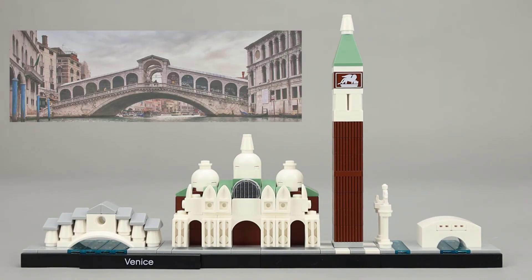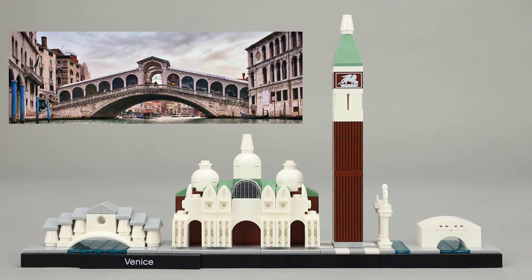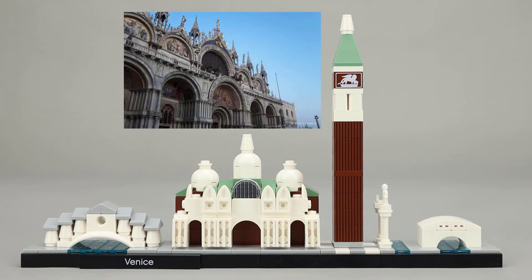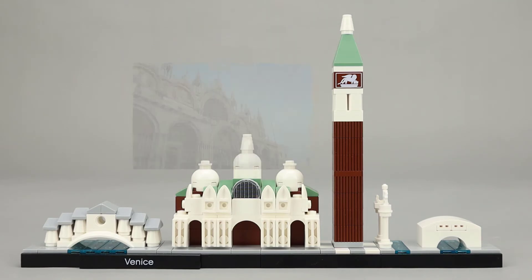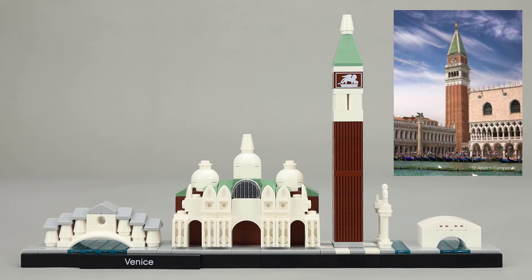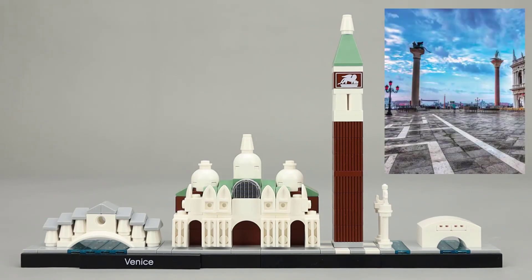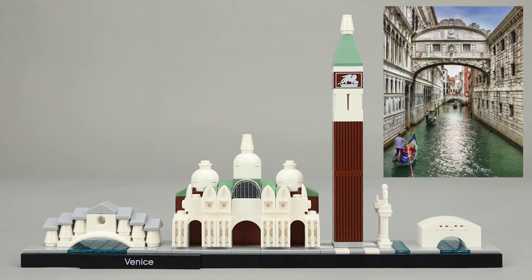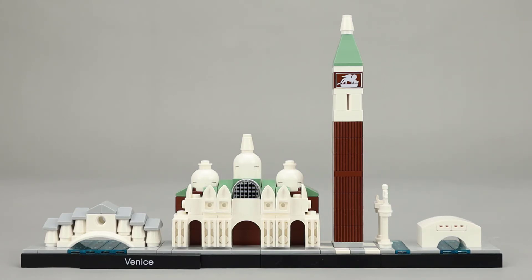This is a skyline set and it includes the Rialto Bridge, which spans the Grand Canal in Venice; St. Mark's Basilica, which is the most famous church in Venice; St. Mark's Campanile, a bell tower in St. Mark's Square; the columns of St. Theodore and the Lion of Venice — all three of those are in St. Mark's Square. And then finally on the far right you see the Bridge of Sighs, which is an enclosed bridge that runs over the Rio de Palazzo.